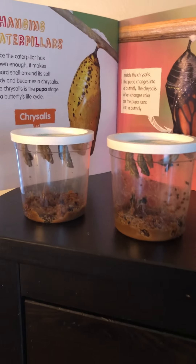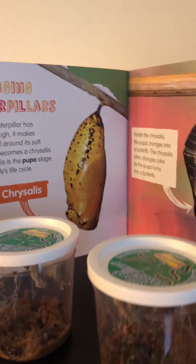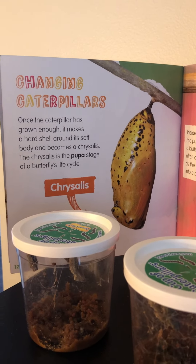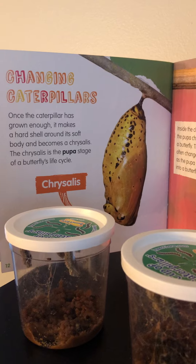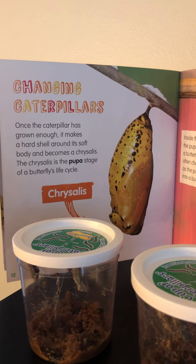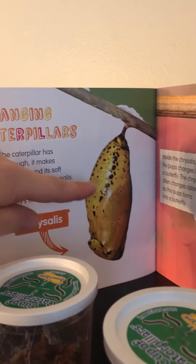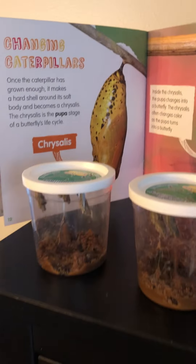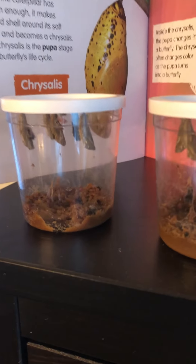They are in their chrysalis. Look at all of those. So our book tells us that once the caterpillar has grown enough, it makes a hard shell around its soft body and becomes a chrysalis. The chrysalis is in the pupa stage of a butterfly's life cycle. So this is a picture of a chrysalis, and we can see our caterpillars have built their own chrysalis.